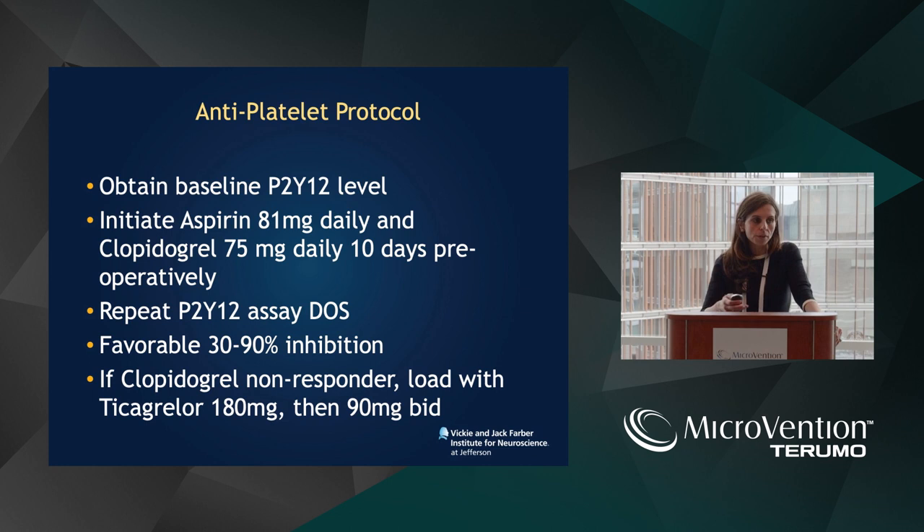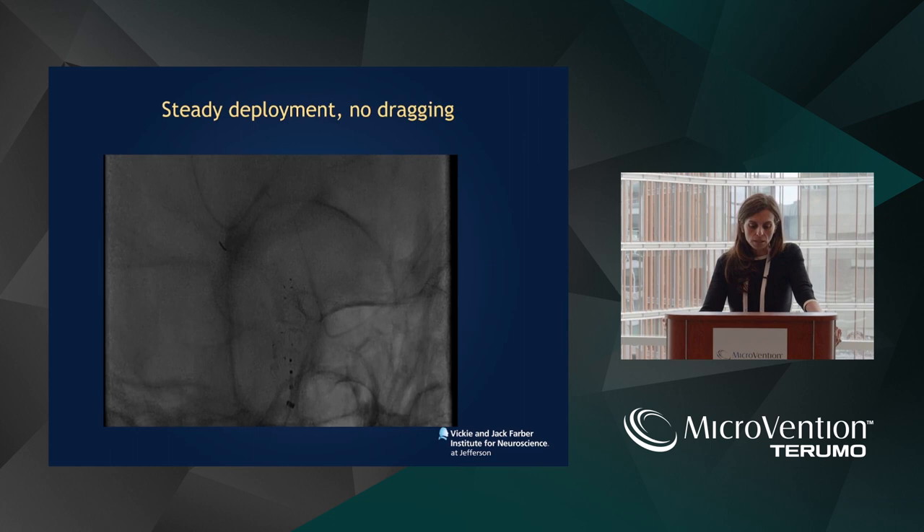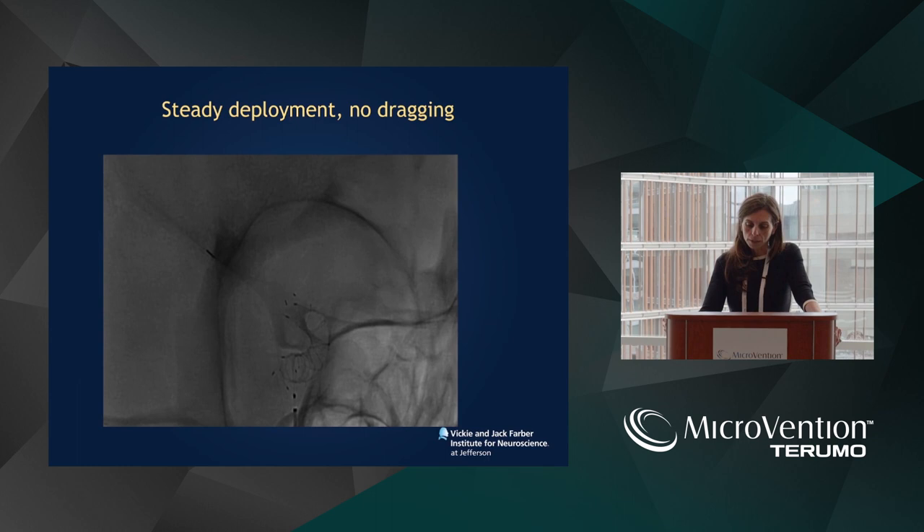Antiplatelet protocol: it's very important to check P2Y12 levels at baseline to ensure adequate inhibition. With the new generation flow diverters, I have a lower threshold to switch to ticagrelor 90 milligrams BID. Favorable inhibition target: 30 to 90 percent. Low threshold to switch from clopidogrel to ticagrelor. You'll see here — deployment is steady; you don't have to drag in the M1. You position the stent where you want it. The distal tines anchor the stent and provide better support, especially when you telescope stents.